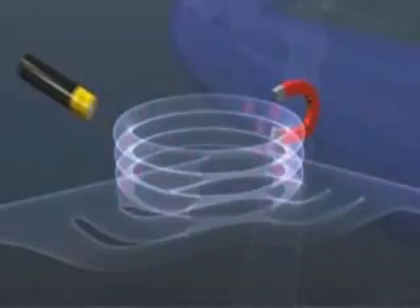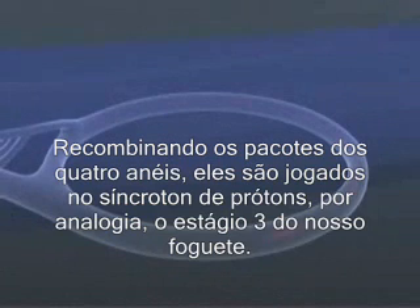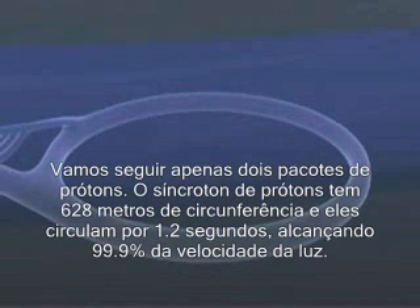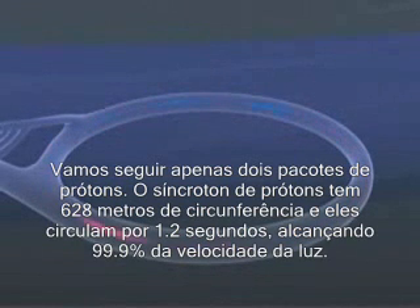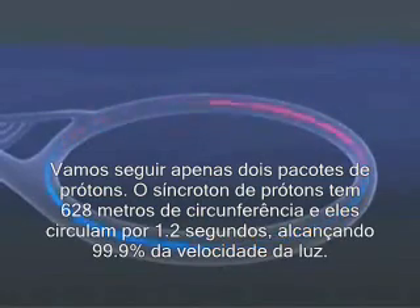Recombining the packet from the four rings, it's then flung on into the proton synchrotron — by analogy stage three of our rocket. Let's just follow two such proton packets. The proton synchrotron is 628 metres in circumference, and they circulate for 1.2 seconds, reaching over 99.9% of the velocity of light.